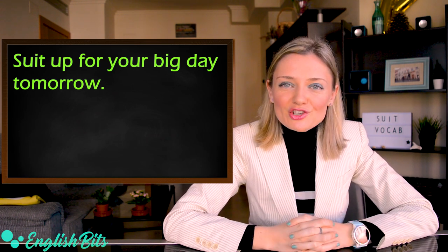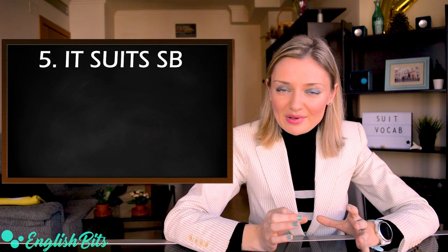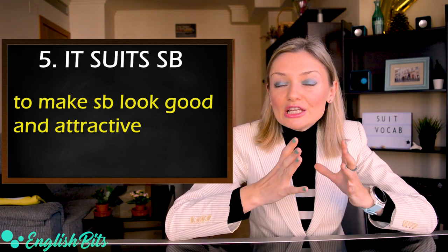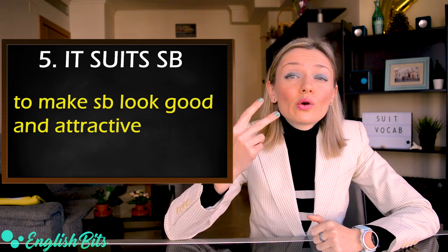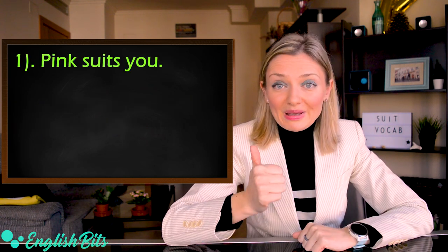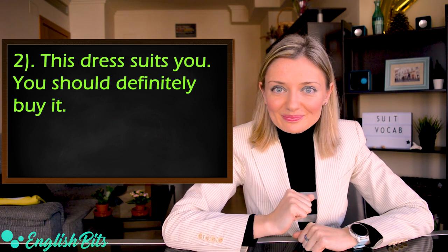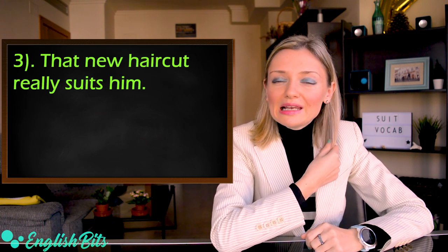Number five: the expression 'it suits somebody'. It means to make somebody look attractive and good. We usually use this expression to talk about colors, clothes or hairstyle. For example: pink suits you; this dress suits you — you should definitely buy it; that new haircut really suits him.